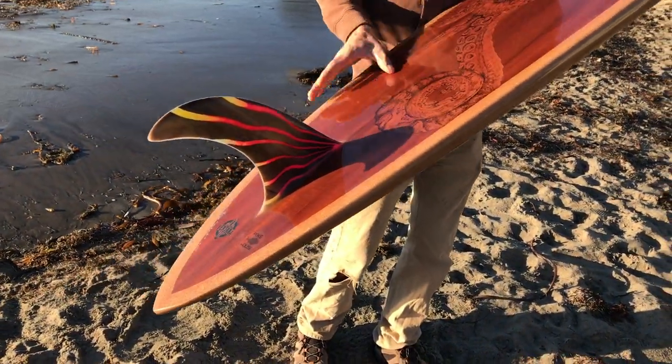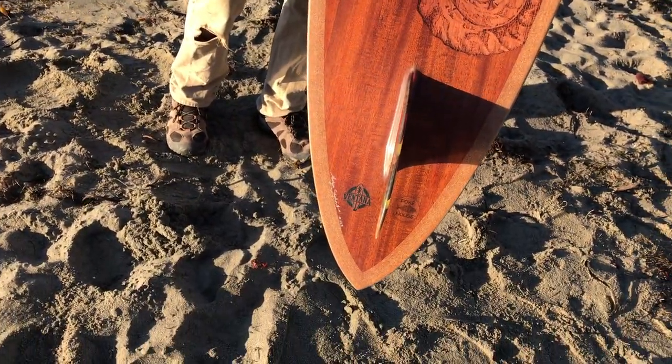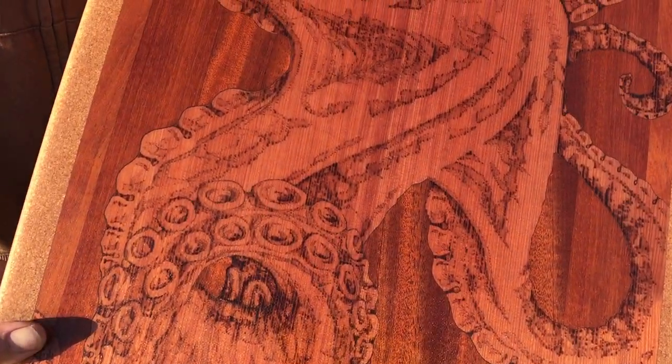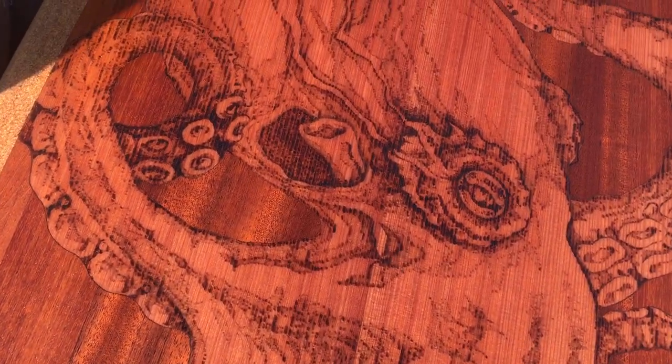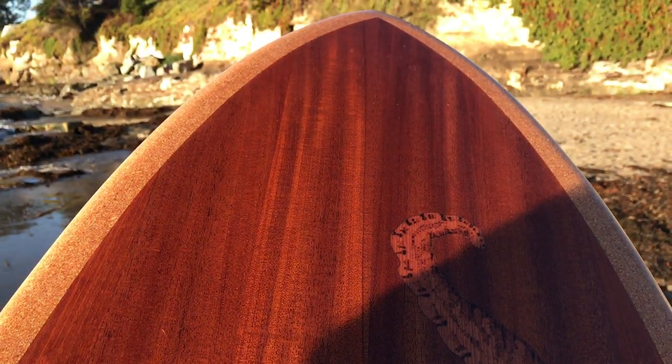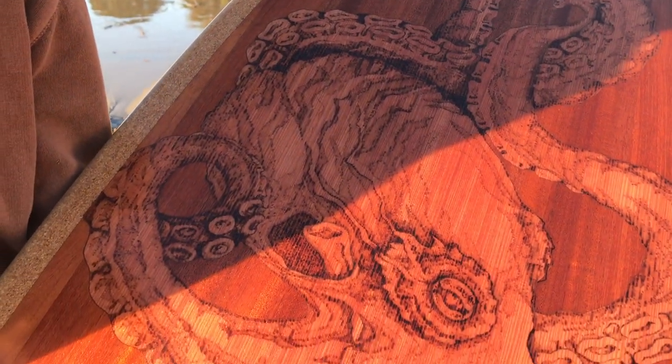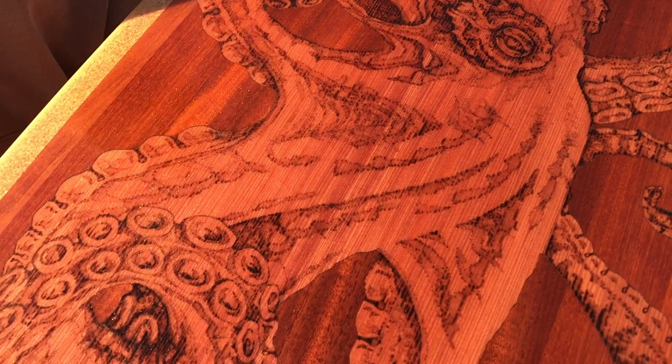The other side features a beautiful octopus inlaid into mahogany from the Poke House guys' table. The octopus itself is redwood salvaged from a tree that came down in the 2008 Big Sur Indians fire, and the fin is also made of Douglas fir from the Western Flyer.